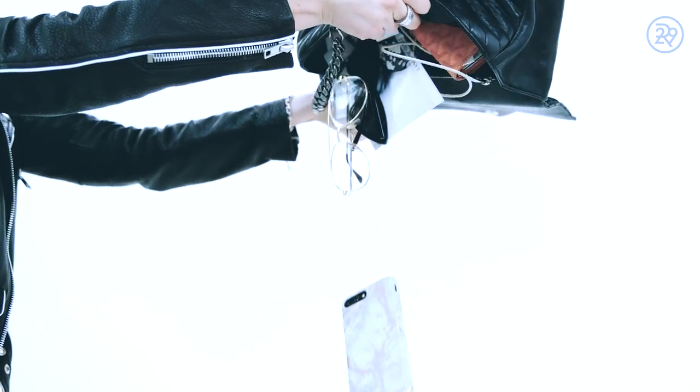Do you want to see what's inside? First thing is my phone, and it's actually not always in my purse. It's usually in my hands, but it's always something I need to have.